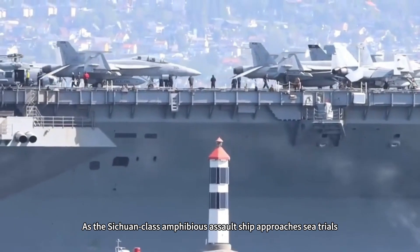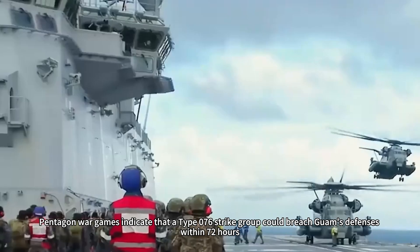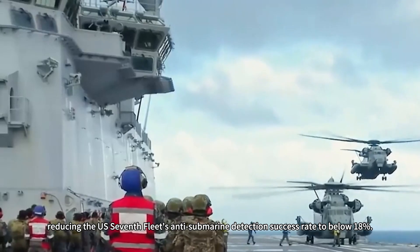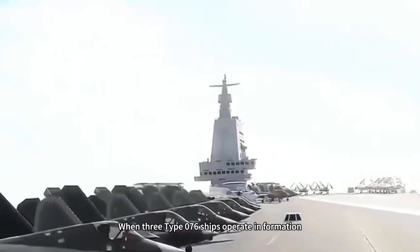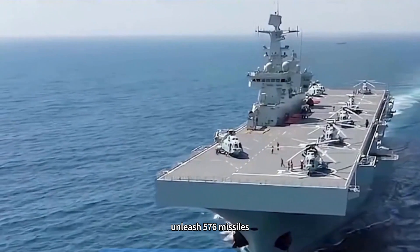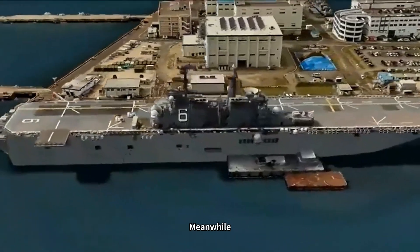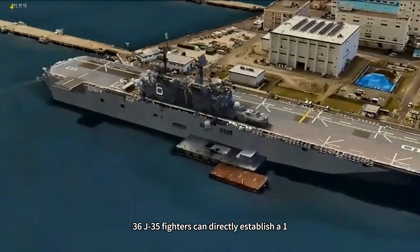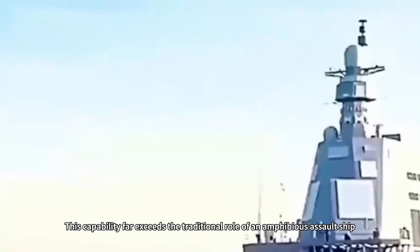As the Sichuan-class amphibious assault ship approaches sea trials, the global naval balance of power is quietly shifting. Pentagon war games indicate that a Type 076 strike group could breach Guam's defenses within 72 hours, reducing the US 7th Fleet's anti-submarine detection success rate to below 18%. When three Type 076 ships operate in formation, the first wave can deploy 72 Z-11 attack drones, unleash 576 missiles, and coordinate with 96 assault vehicles to establish five landing zones. Meanwhile, 36 J-35 fighters can directly establish a 1,500-kilometer no-fly zone. This capability far exceeds the traditional role of an amphibious assault ship, making it a true expeditionary fortress.